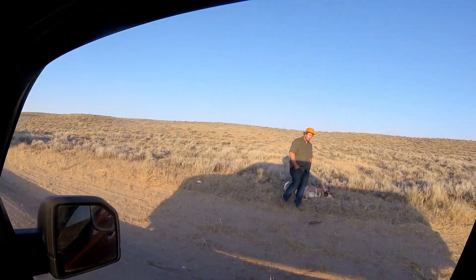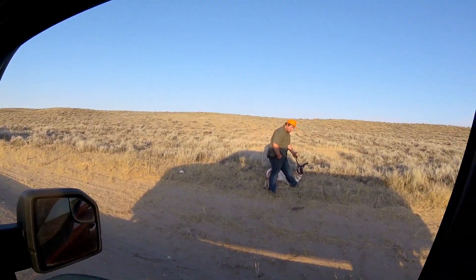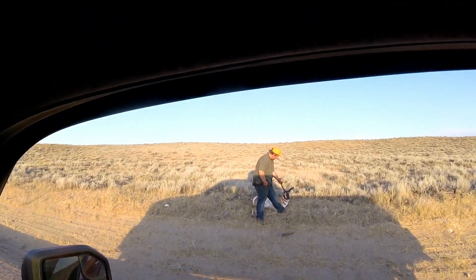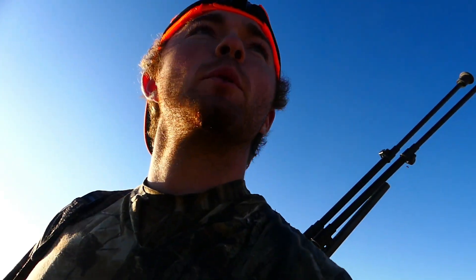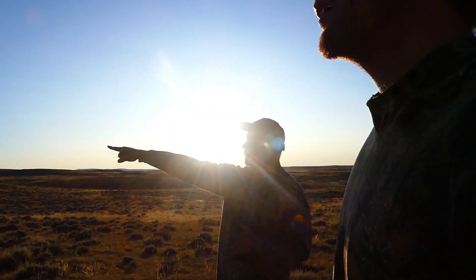We spotted a pretty decent antelope buck right up over this hill. Someone saw him yesterday too. We've probably sorted through about a hundred bucks today. We've got about an hour till dark, so we're going to go up here and get a better look. We're not sure exactly how big he is, but he looked pretty good through the binoculars. We're going to try to make it to the base of that big hill and look down — maybe get a shot if he's real good.